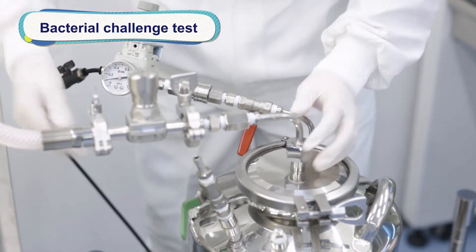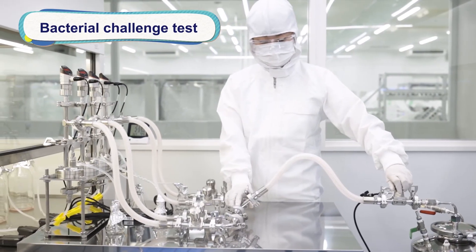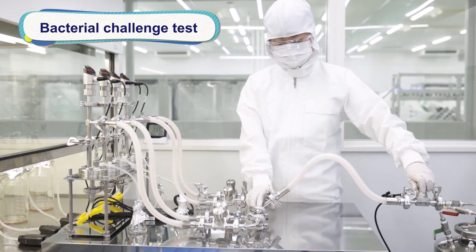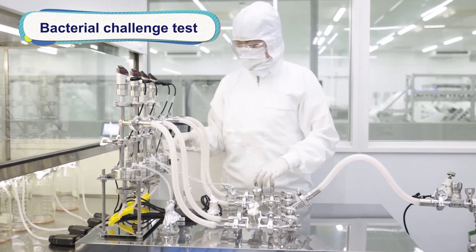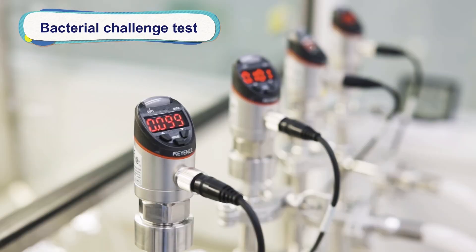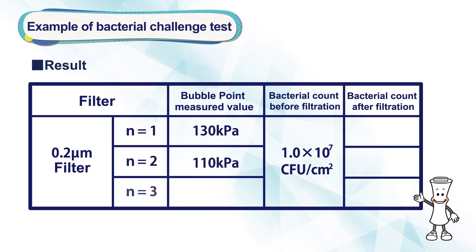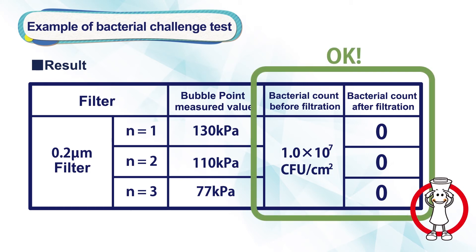The third validation service is the bacterial challenge test, used to validate the filter's ability to capture bacteria in customers' pharmaceutical liquid. Customers' pharmaceutical liquid mixed with indicator bacteria is filtered under the worst conditions in the customer's production process, and the number of bacteria in the filtrate is measured. Three batches of filters are prepared, one of which has a low bubble point. If all filters achieved zero bacteria in the filtrate, we know that our product is capable of capturing bacteria under the customer's production conditions.